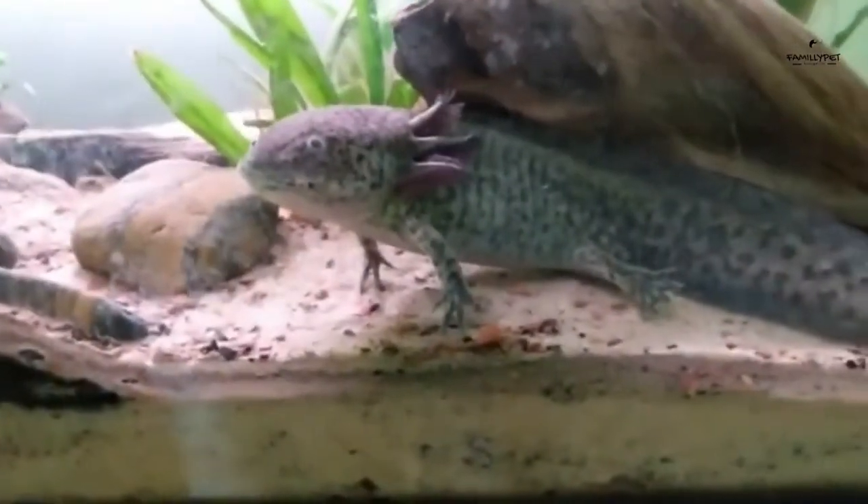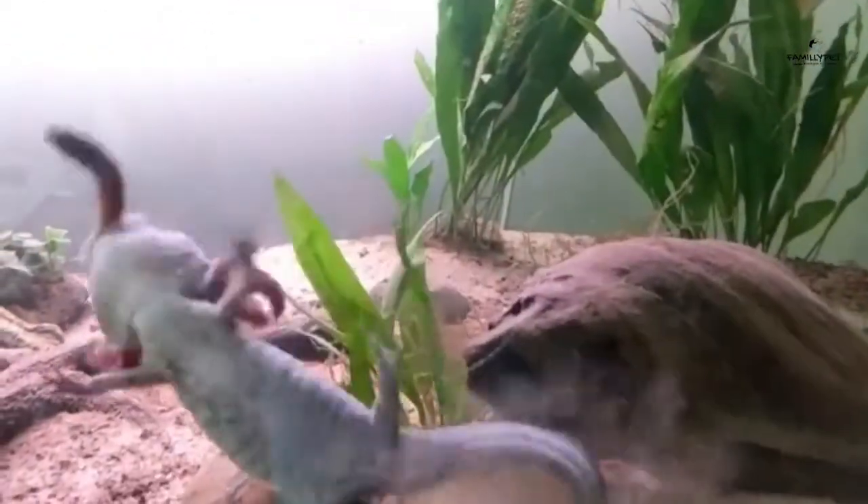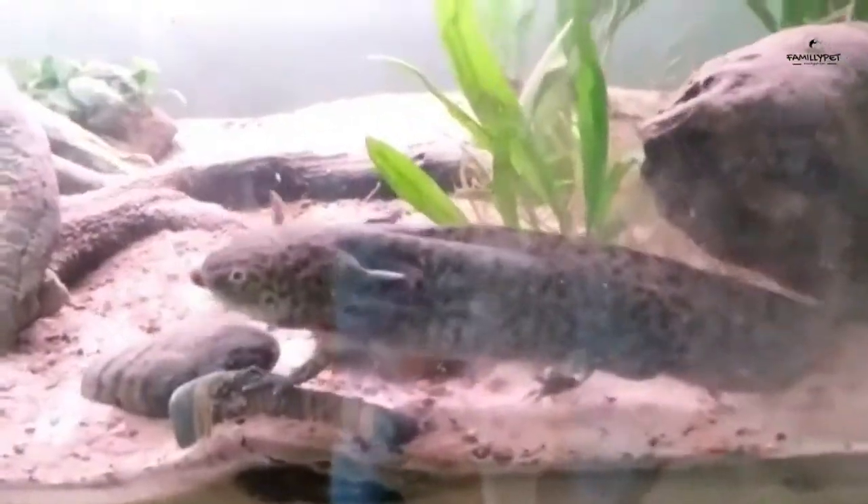What do axolotls eat on the day they hatch? The yolk sac. This pouch will feed them during the first 48 hours of their life. After exhaustion of their yolk sac, and while waiting to be able to attack small larvae, axolotls can also eat algae, waste, and remains of trout and salmon that the current carries toward them.